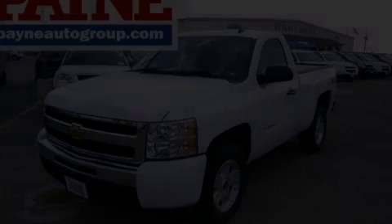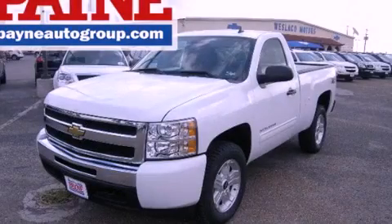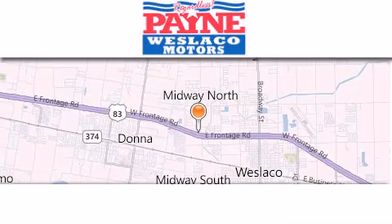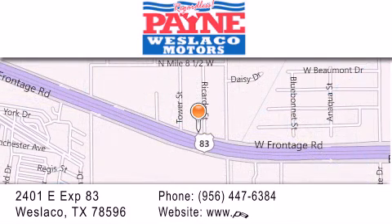Stop by today and test drive this vehicle for yourself. Thank you for considering Payne Westlaco Motors for your next luxury vehicle. If you have any questions, please visit our website, give us a call, or stop by our dealership at 2401 East Expressway 83 in Westlaco.